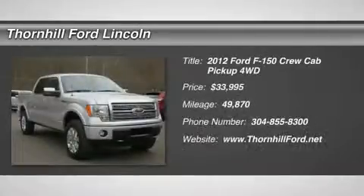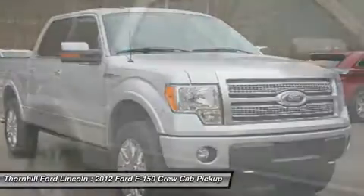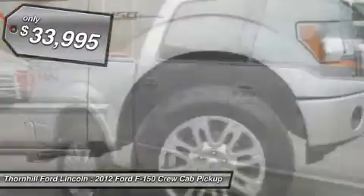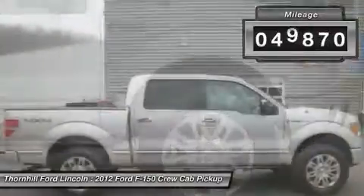From home to the job site, this silver 2012 Ford F-150 Platinum powers through any situation. The rugged gas ethanol V8 5.0 L-302 engine brings stump-pulling torque anytime, anywhere. Be the unstoppable force you imagine in this vehicle.